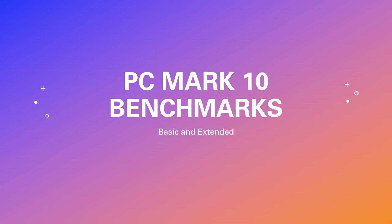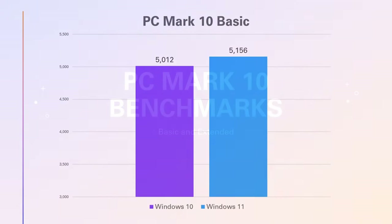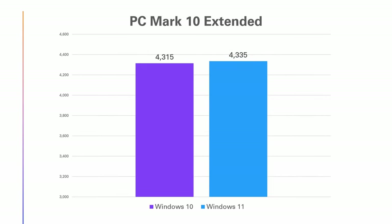Our last set of benchmarks came from PCMark 10. Windows 11 took the lead in both tests: on the basic test, Windows 11 was 2.9% faster, and on the extended test, Windows 11 was half a percent faster.